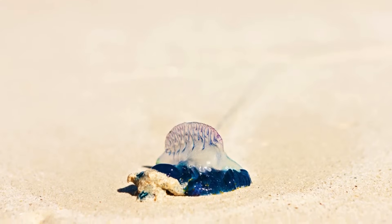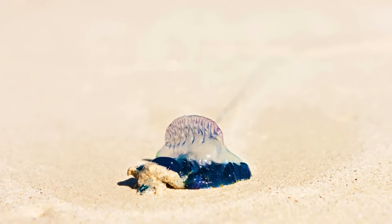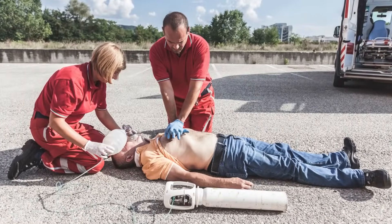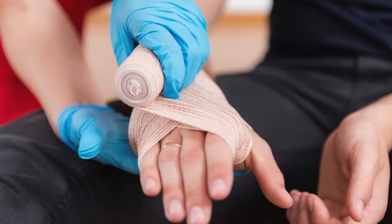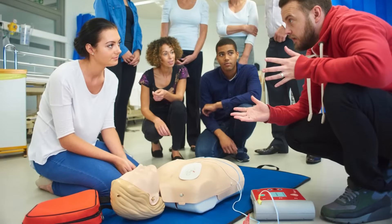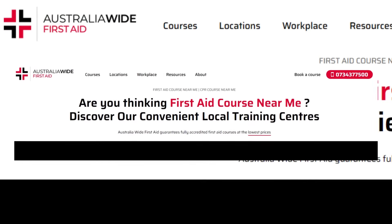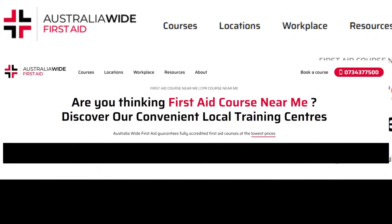We also cover jellyfish and other marine stings in our first aid courses: HLTA 011 Provide First Aid, and HLTA 012 Provide First Aid in an Education and Care Setting. Head to our website to find a training location near you today.